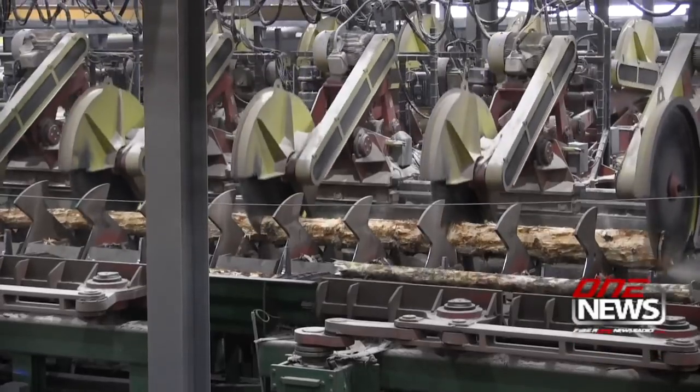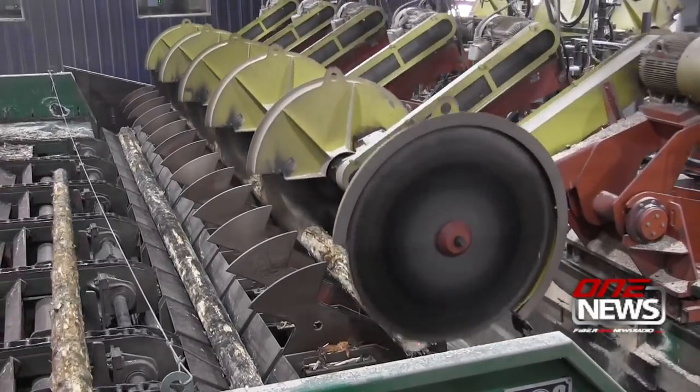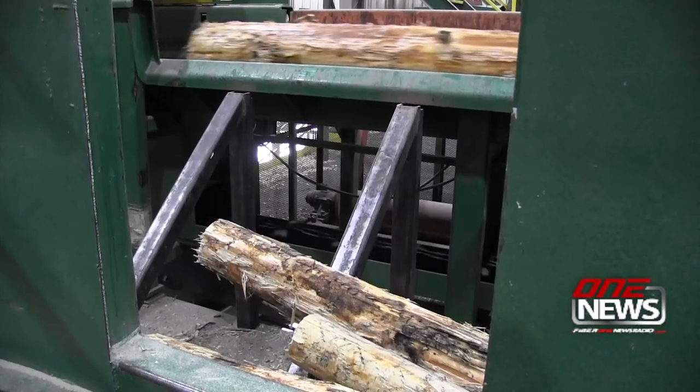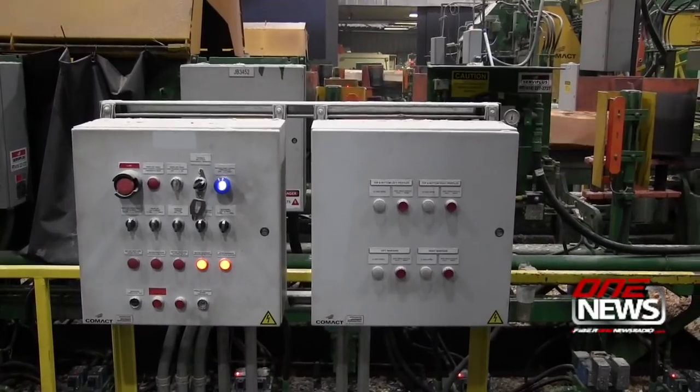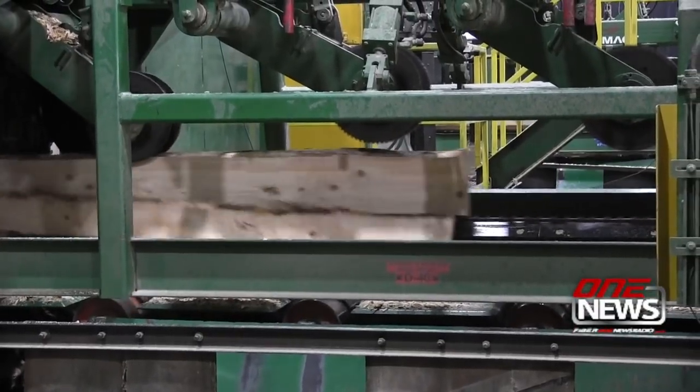Today, the new mill produces 2x4, 2x6, and 2x8 boards. SPI spokeswoman Lisa Perry says the mill is the 4th or 5th largest lumber producer in the United States, and the number one producing sawmill in Washington state.